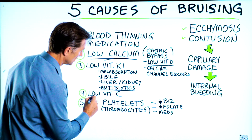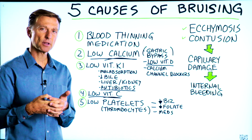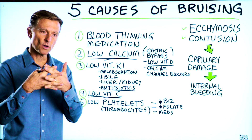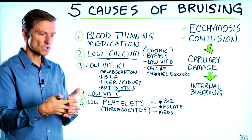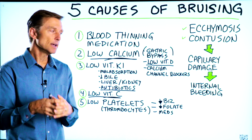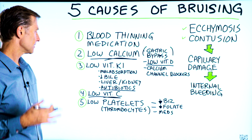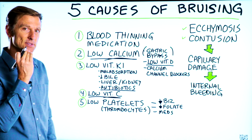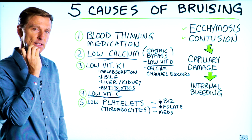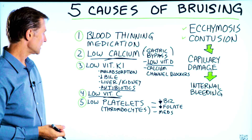Vitamin C could also be low. Vitamin C has everything to do with keeping your capillaries strong. Without vitamin C, you lose the collagen that surrounds the capillaries and you start having bleeding. One mild version — a subclinical vitamin C deficiency or scurvy — would be bleeding gums.